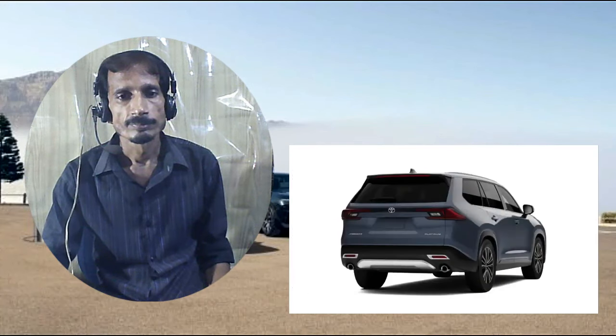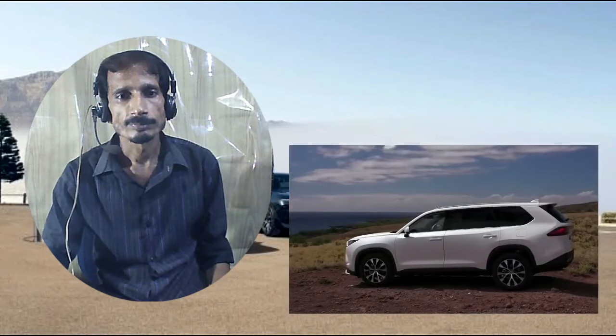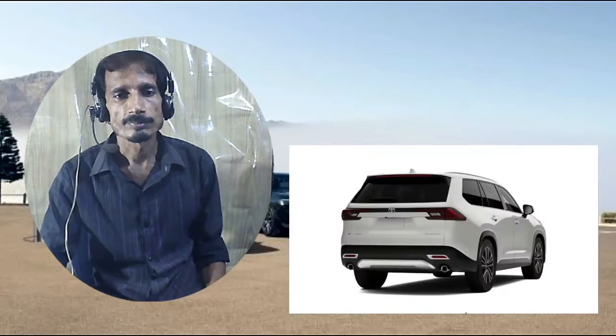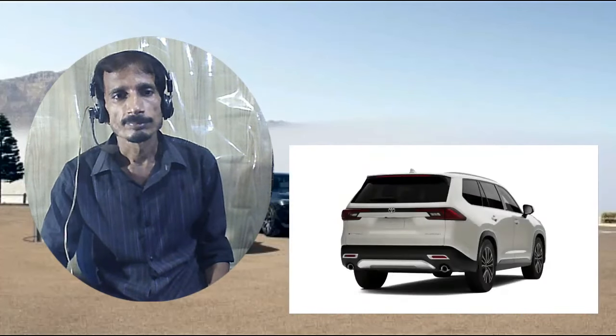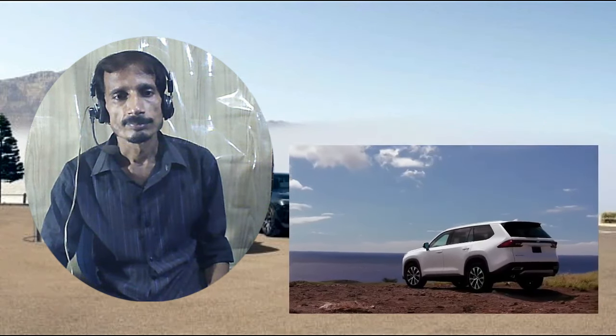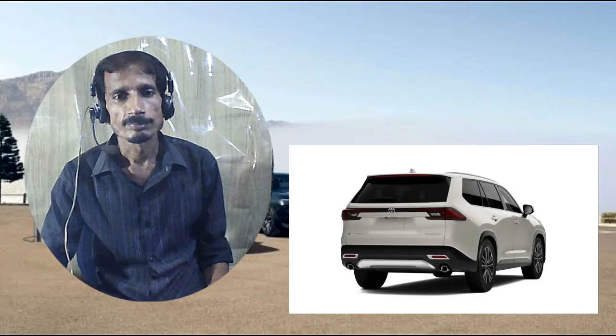The interior, though differing in detail from the Highlander, features the same general layout, with its 12.3-inch center screen sitting atop climate controls with proper buttons and dials. As with the Highlander, there is plenty of storage space, including a deep center console. Front seats are supportive and comfortable.